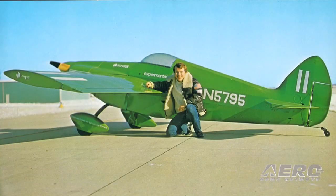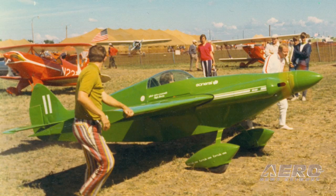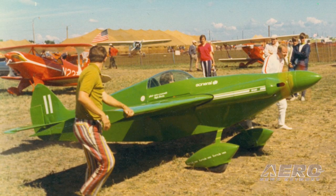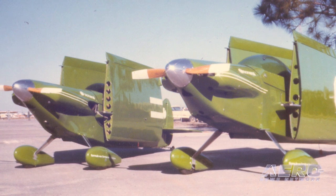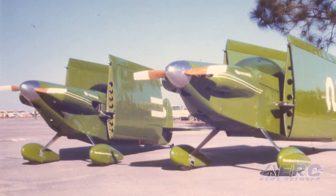Well, thanks for having us, Paul. Sonex Aircraft is founded by John and Betty Monette. John founded Monette Experimental Aircraft back in the early 1970s when he came out with the Sonneri 1 Formula V racer. It was really a revolutionary aircraft — basically his way of getting into air racing — and it turned out that a bunch of people wanted to build it too when they saw it here at Oshkosh in the early 70s.